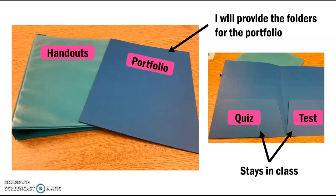The portfolios will stay in class. The reason for that is if you send me an email, a phone call, or want to have a conference, I can quickly pull your child's data, review it, and give you useful feedback in regards to their work.